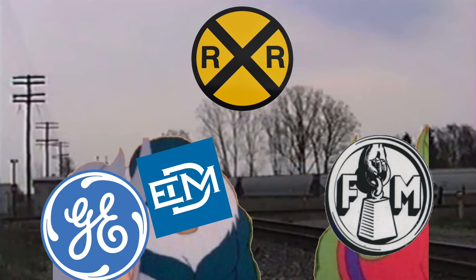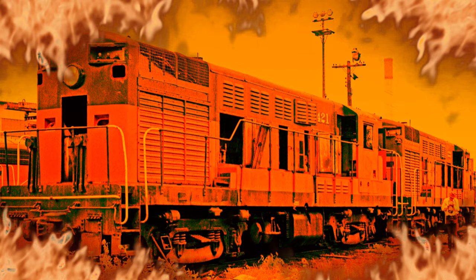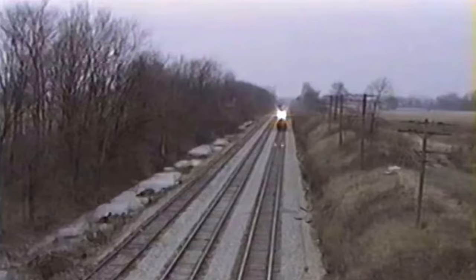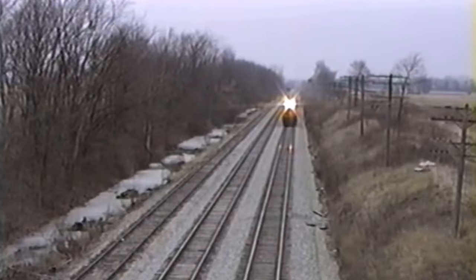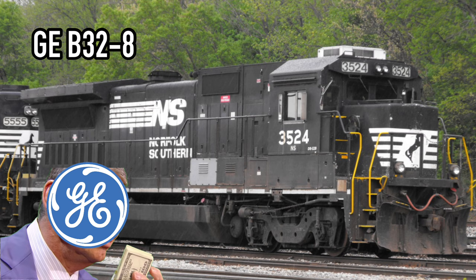With the railroads desperately needing new motive power, they turned to Fairbanks Morse, Electra Motor Division, and General Electric, setting up requirements to make a 6-axle, 3000-plus horsepower engine with new electronic systems. Fairbanks Morse dropped out early on. EMD managed to roll out the infamous SD50 design, which was pretty much a dumpster fire right off the bat.